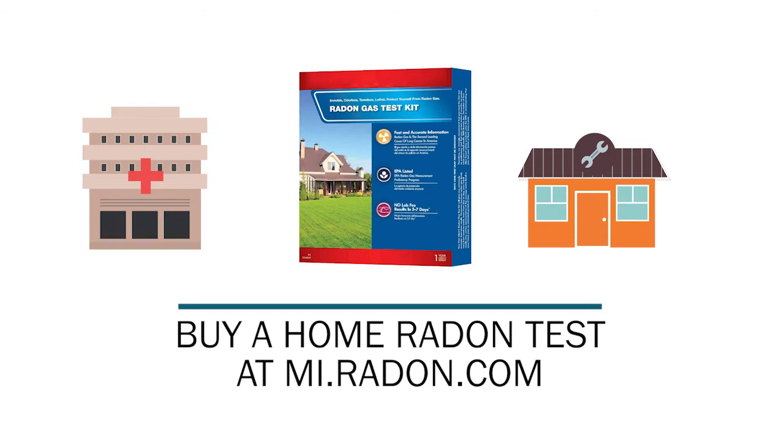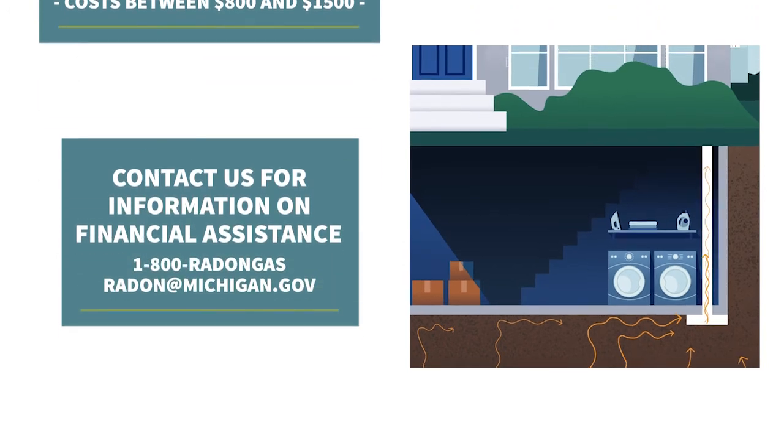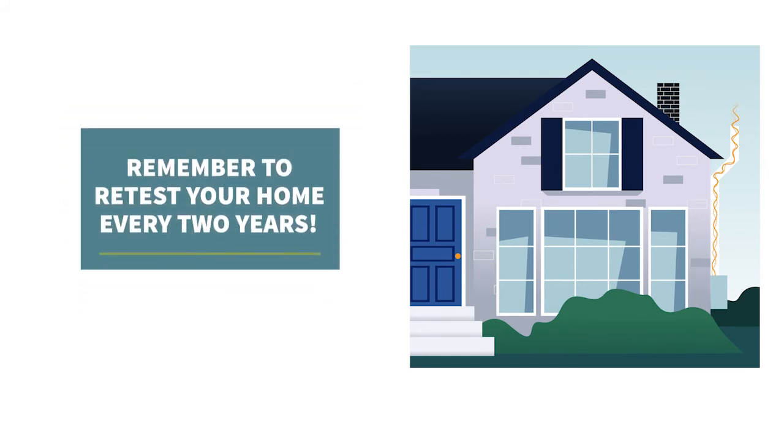If your test results come back with unsafe levels, a radon mitigation system can be installed in less than a day and usually costs between $800 and $1,500. You may even qualify for financial assistance through a federal program. But to ensure that your mitigation system is working properly, remember to retest your home every two years.